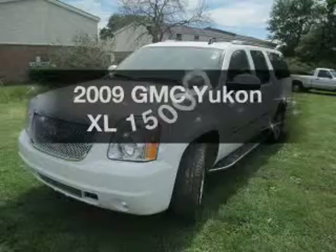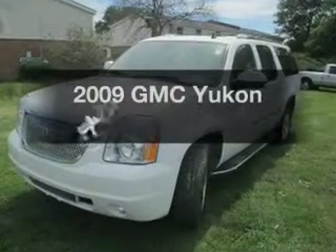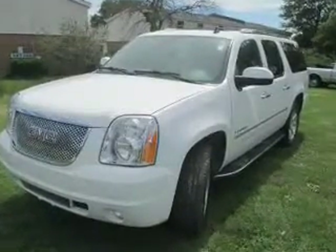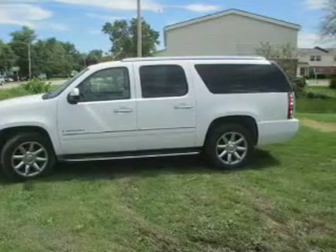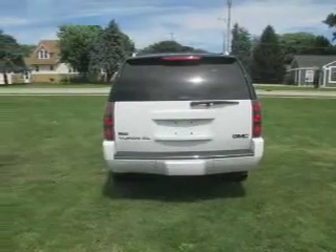Get this 2009 GMC Yukon XL — this is the set of wheels you've been looking for. The powertrain includes all-wheel drive with a powerful 8-cylinder engine, driven by a 6-speed automatic transmission. Premium wheels lend a distinctive appearance.